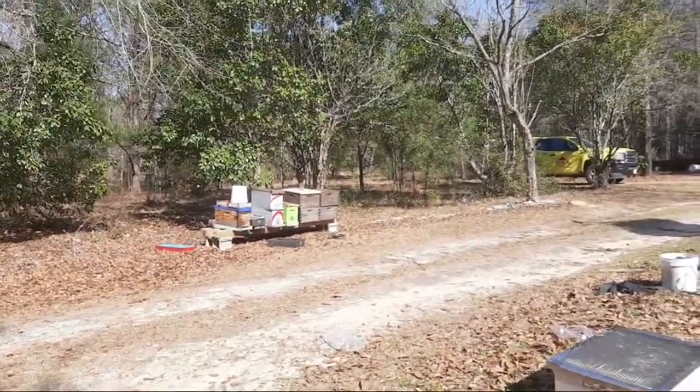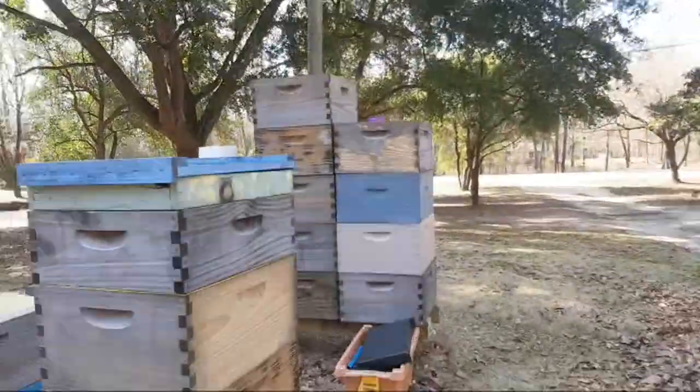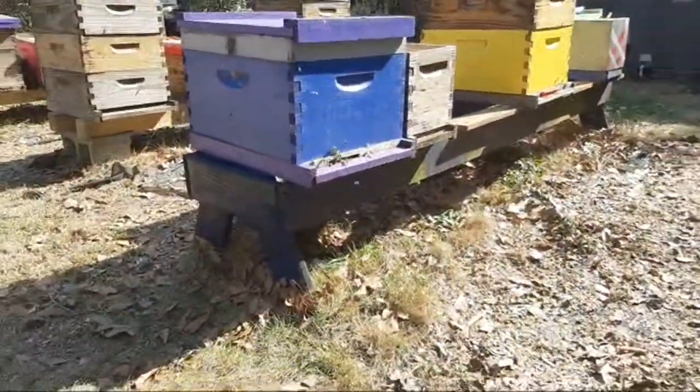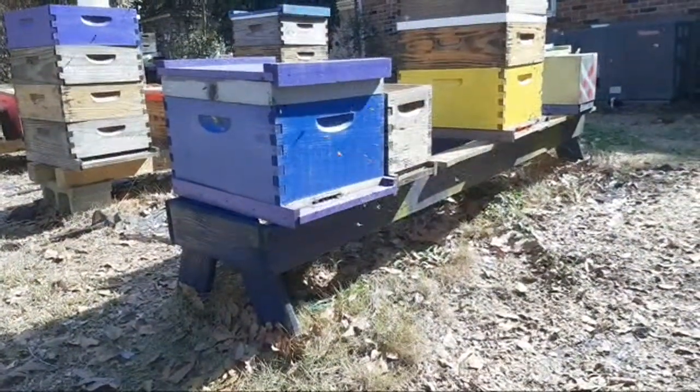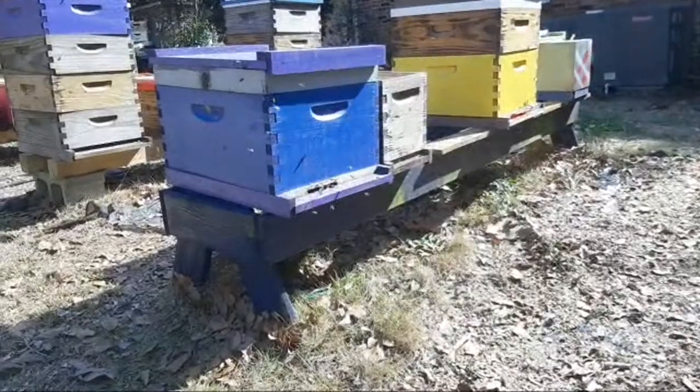That white bucket right there actually has feed in it that they could get to. There's drawn comb in those stacks over there. I just think it's interesting. And they're kind of fighting on the landing board, which is interesting.